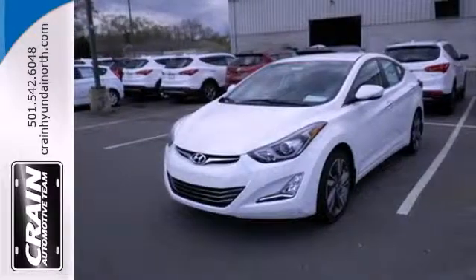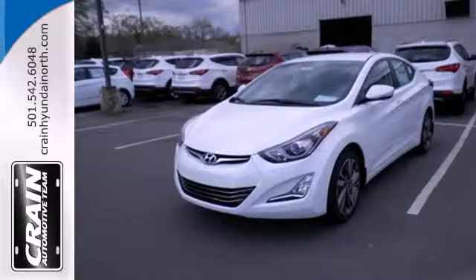Turn heads in this Elantra today. Cruise in for a test drive. Visit us anytime at craneteam.com.